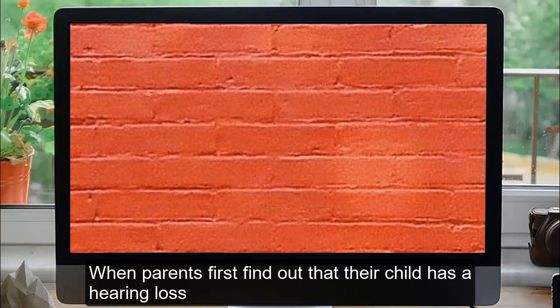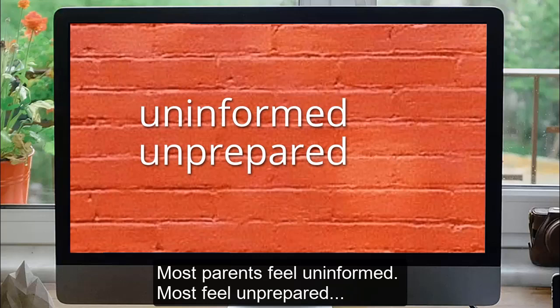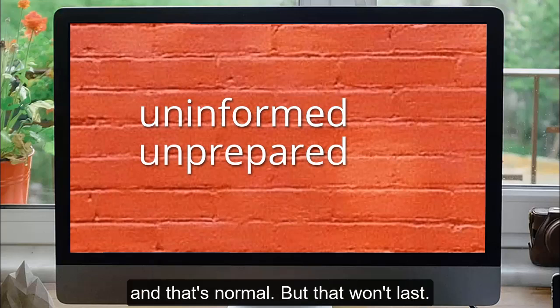When parents first find out that their child has a hearing loss, they often feel like they've hit a wall. Most parents feel uninformed. Most feel unprepared. And that's normal. But that won't last.